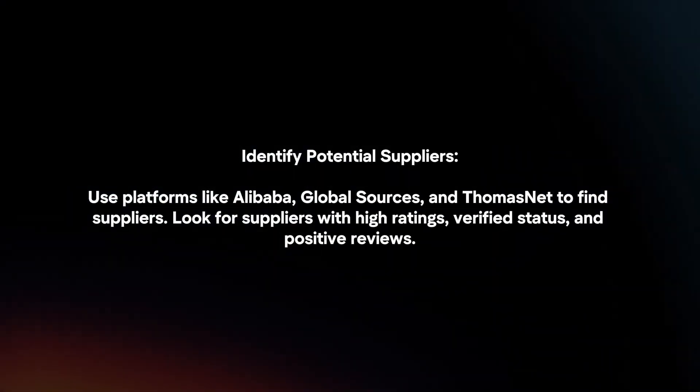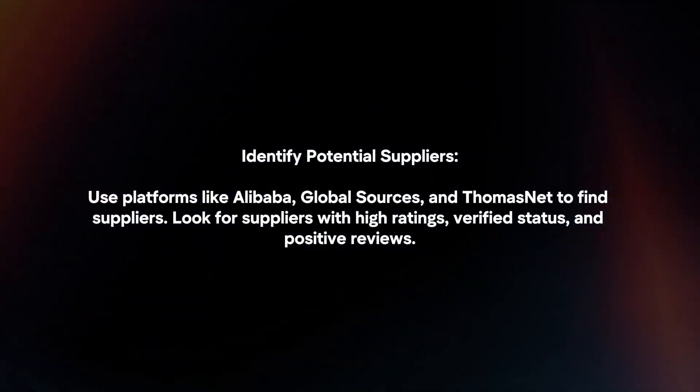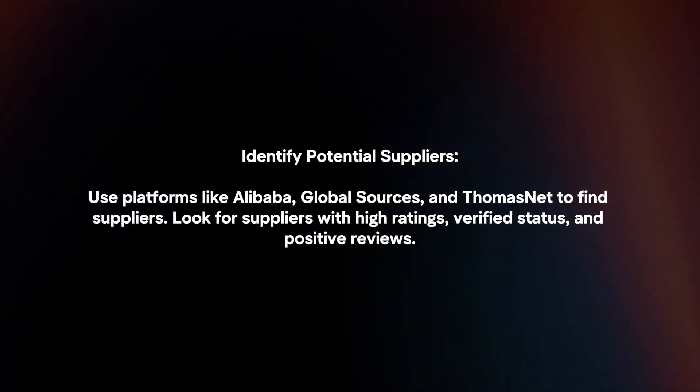Identify potential suppliers. Use platforms like Alibaba, Global Sources, and ThomasNet to find suppliers. Look for suppliers with high ratings, verified status, and positive reviews.